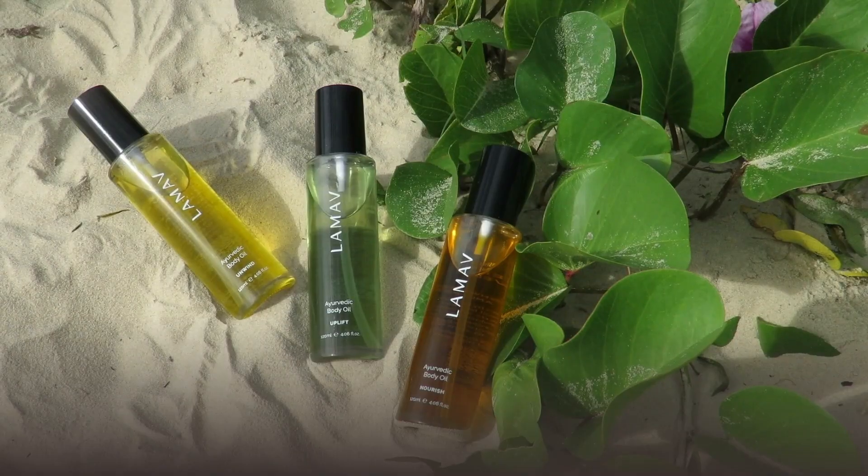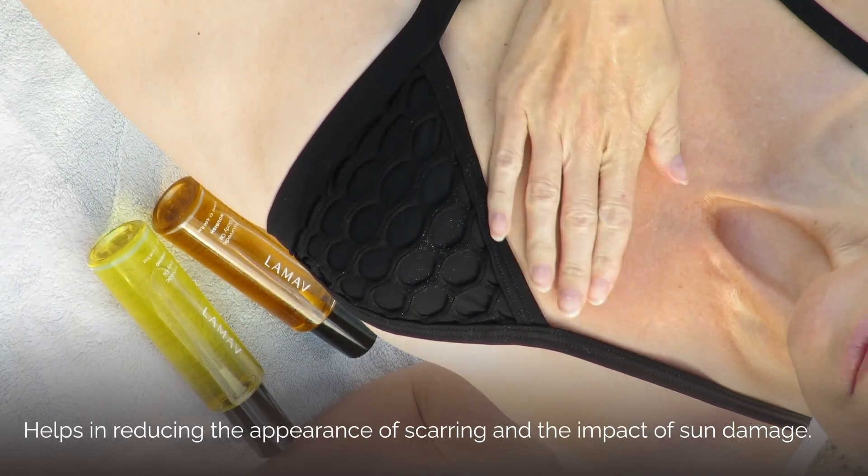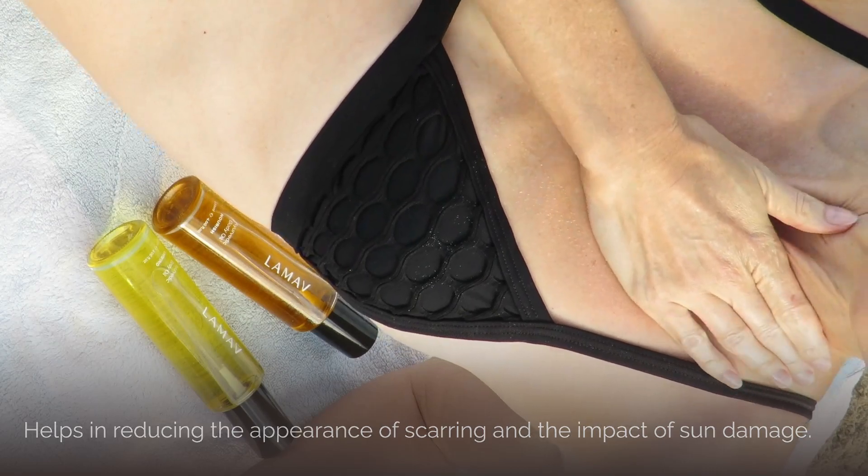Over time with regular use of our oils, you will notice an improvement in the appearance of any sun damage or scarring that you may have on the skin. Massaging with our oils regularly will also increase skin suppleness and give you a really beautiful, dewy, healthy complexion. At Le Mav, we promise to not only improve your skin but also your quality of life.